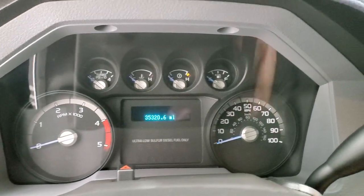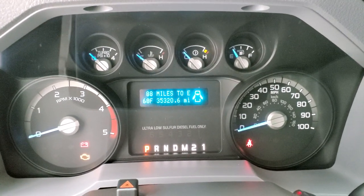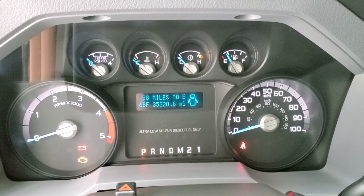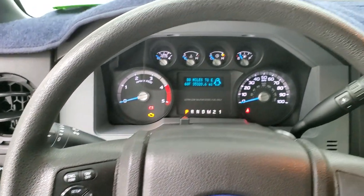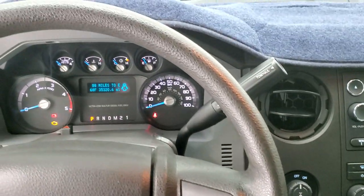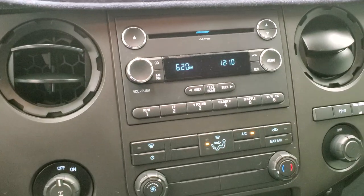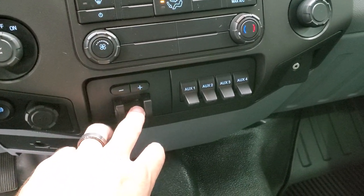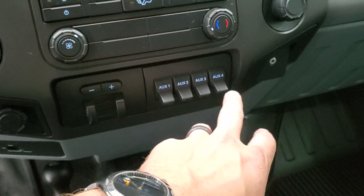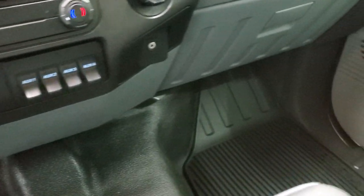We'll hop inside and take a look at the miles and the radio and everything the interior has to offer. This truck has 35,320 miles. You get an outside temp and miles-to-empty display. Instrument cluster is very nice and clean. Steering wheel is in excellent shape with cruise controls on the left. Six-speed automatic transmission with the optional tap shift. Does have a CD player and AM/FM radio. Factory exhaust brake, factory brake controller, four upfitter switches, and a 4x4 shifter on the floor — you can hook up extra lights to those switches for power.